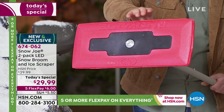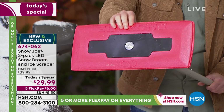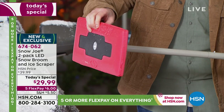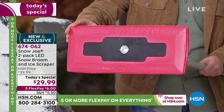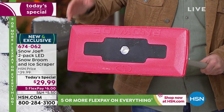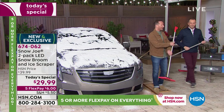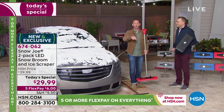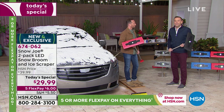We have an LED light built in. This is the newest version from Snow Joe. It's 18 inches wide, so you get a really large surface area for cleaning off all that snow. When we talk about clearing off snow, we're also talking about making your car safer — safer for the people driving around you and the people inside the car. It can be so, so dangerous.